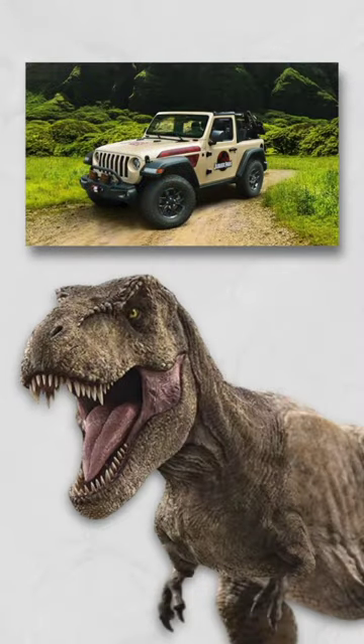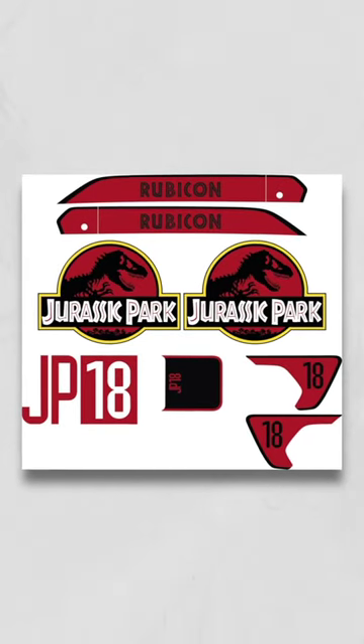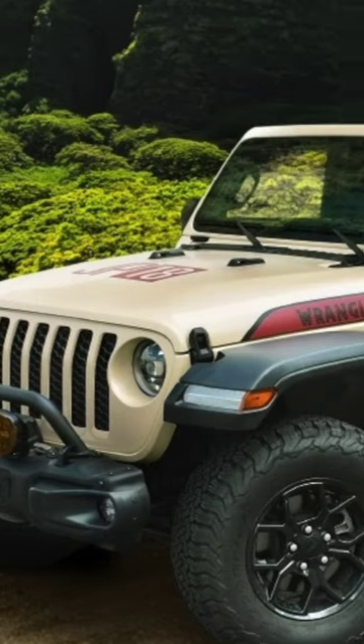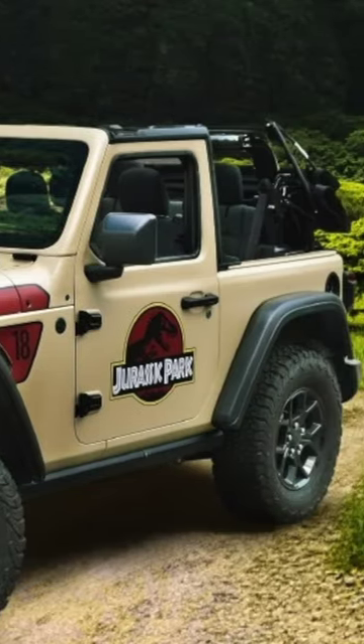Saw this one pop up on the Mopar performance site — the Jurassic Park Edition decal set for both the Wrangler and the Gladiator. They are serialized, so they only have a select amount being created. It's kind of neat that it's officially licensed through the Jurassic Park franchise and through Jeep, so that's a cool collab between the two.